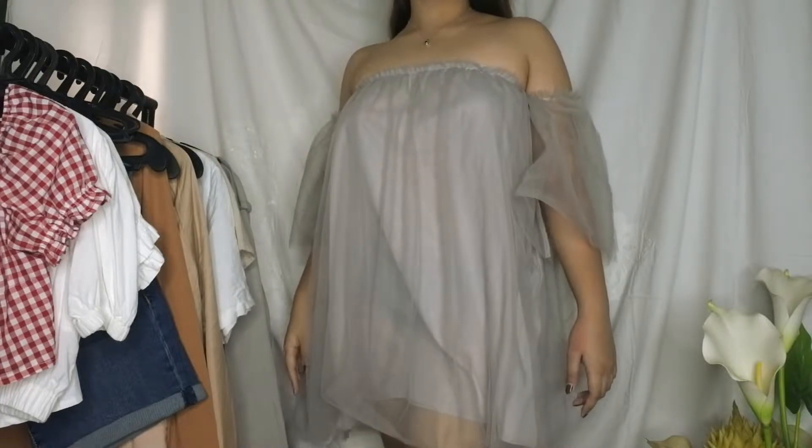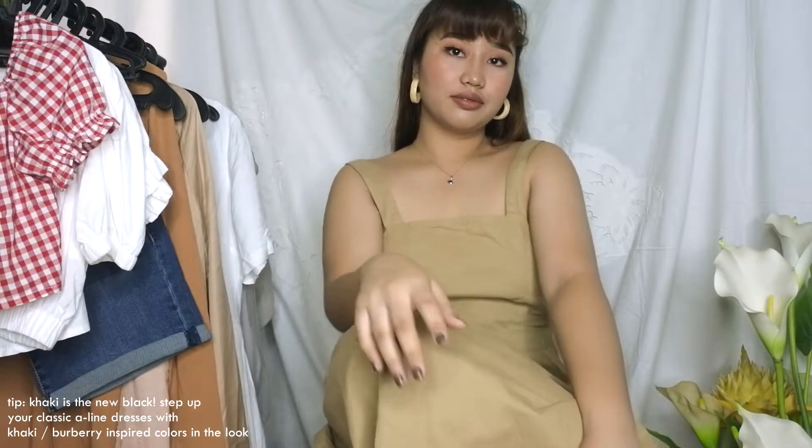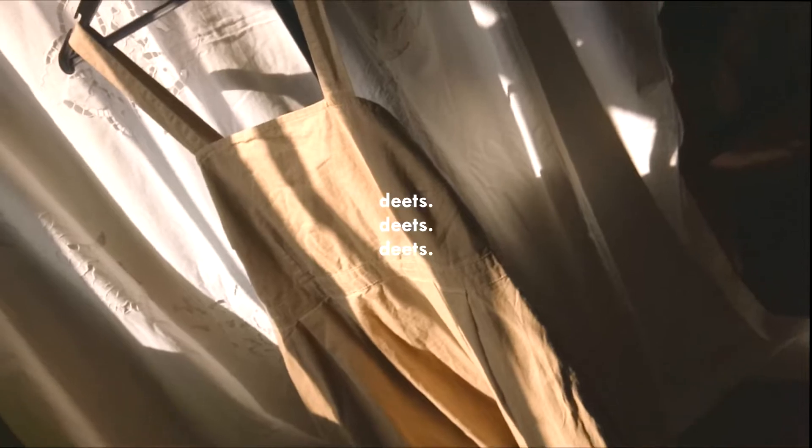Another type of dress you can wear aside from loose dresses is an A-line dress. These dresses are quite tight fitting on the upper part, nearly hugging the waist, and have a flowy or wide proportion at the bottom. A-line dresses are very common and you can find them anywhere. What I've been obsessed with recently are khaki colored pieces and mid-length dresses.